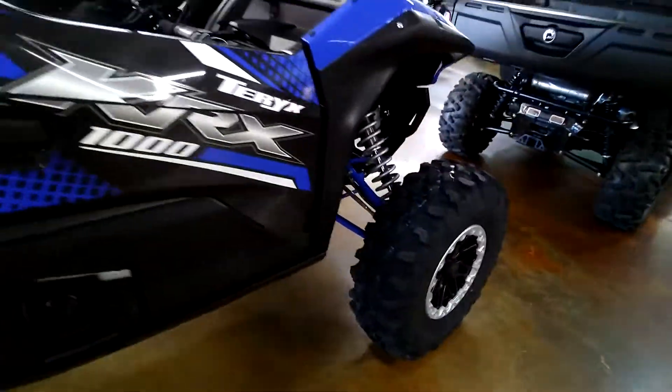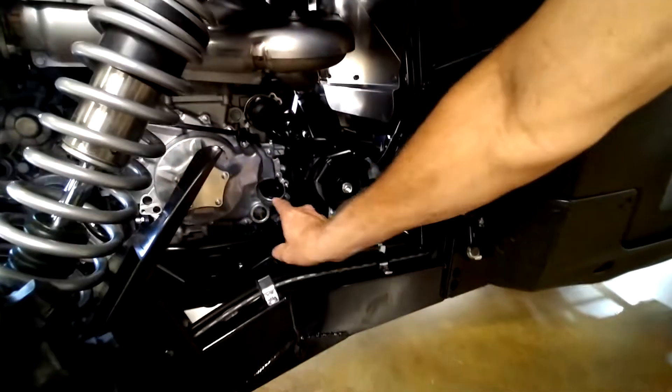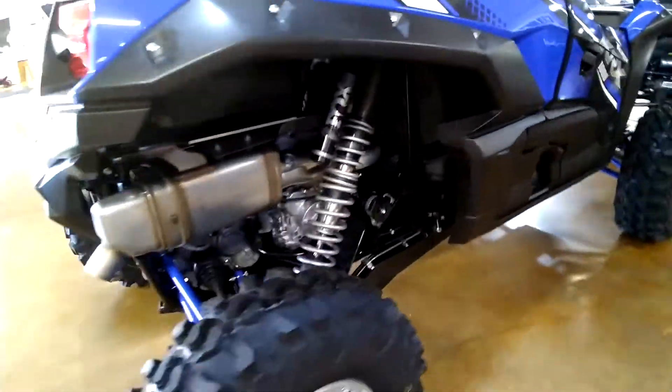The machine is very easy to work on too. You've got the oil level right in here — you can check your oil level and add oil right here, and the oil filter's right there. Even I could change the oil in this machine. Very easy to deal with and work on.